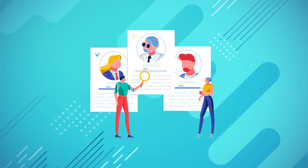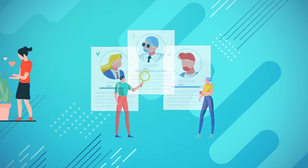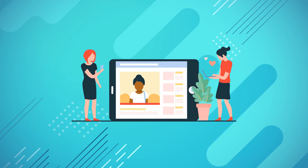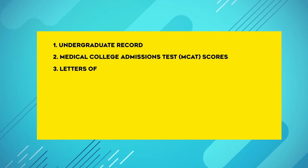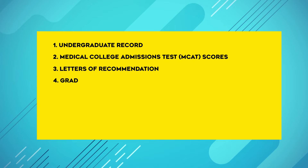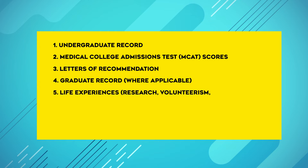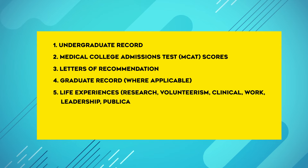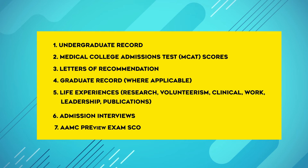Now let's move right along to determining what the David Geffen School of Medicine is actually looking for from its applicants. According to their website, candidates will be selected based on these six considerations: number one, your undergraduate record; number two, your MCAT scores; number three, your letters of recommendation; number four, your graduate record, where applicable; number five, your life experiences — so that includes research, volunteer, clinical, work, leadership, and any publications; number six, your admissions interview; and number seven, the AAMC preview exam scores.